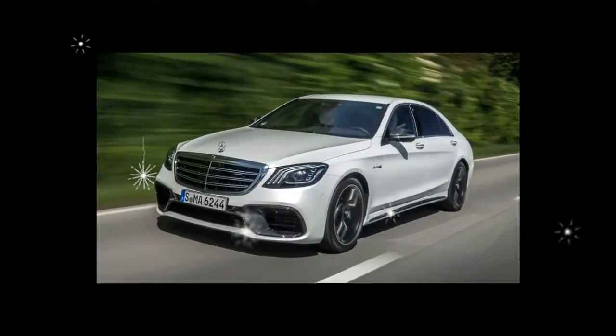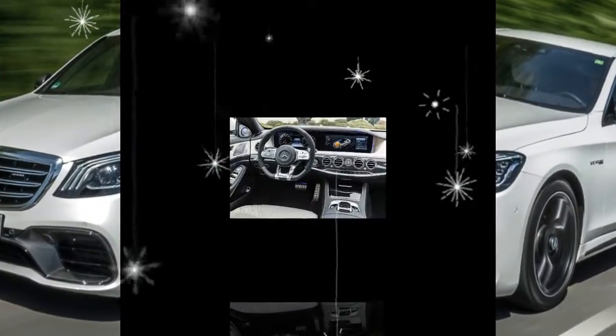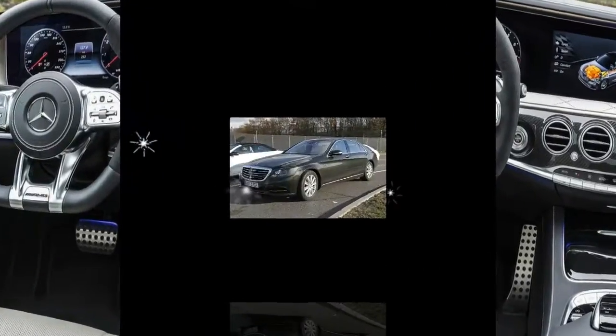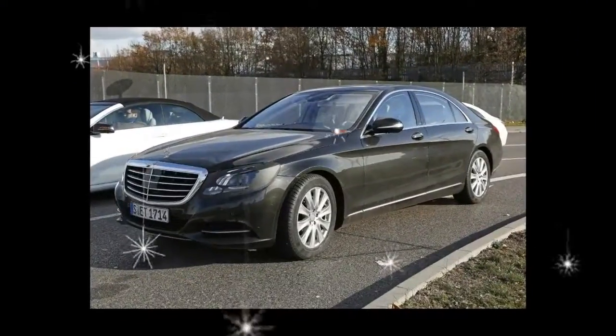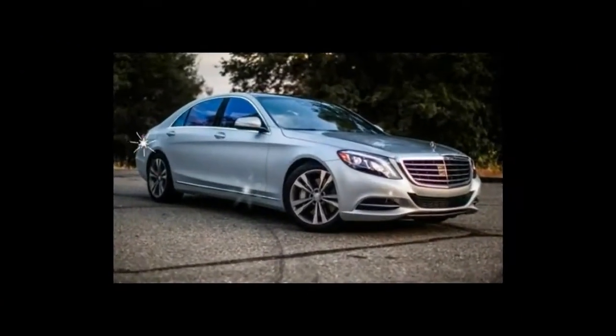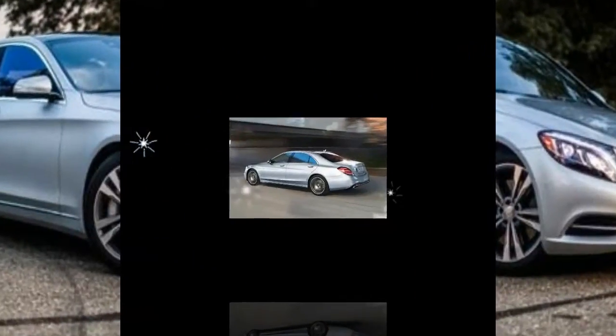Trims and options we choose: for all the decadence and grace of the 12-cylinder S-600, the S-550 is quicker and, most critically for northern state dwellers, available with Mercedes-Benz's 4Matic all-wheel drive. Besides, you can option an S-550 to within four cylinders of an S-600.